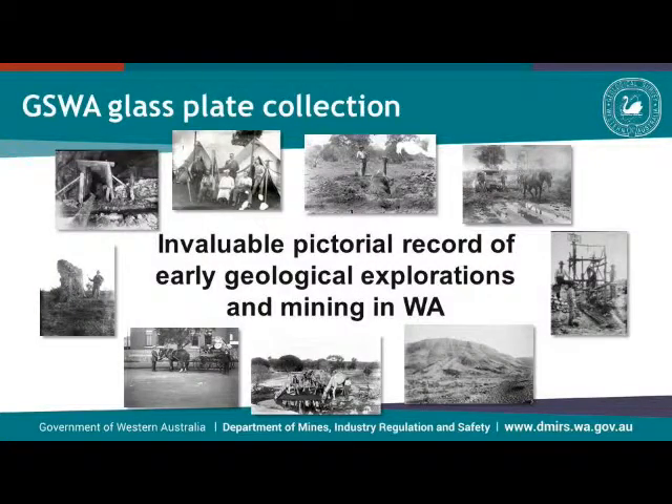Despite these little issues, we think that this is an incredibly valuable resource to document the early history of geological excursions, geological observations, and mining. I haven't really touched much upon the mining slides, but there are images of mines underground, wells being dug, and lots of prospectors and miners. Thank you.